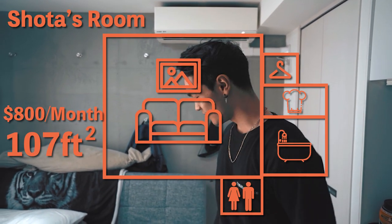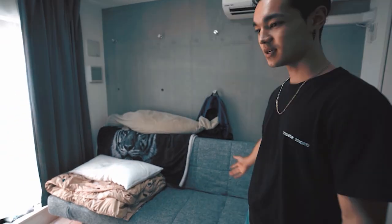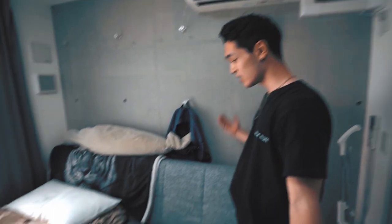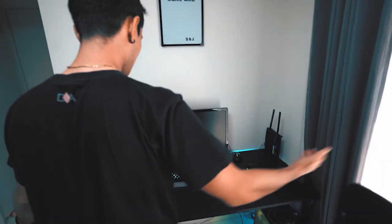So you gotta work with what they give you. Over here I got this foldable futon couch because I don't want to take up too much space with a big bed. This couch can recline into a bed or you just bring it up to be a normal couch. Right over here I got my workspace where I do a lot of my editing.